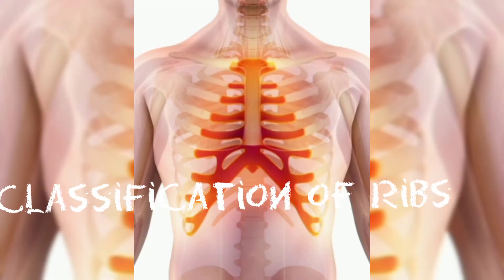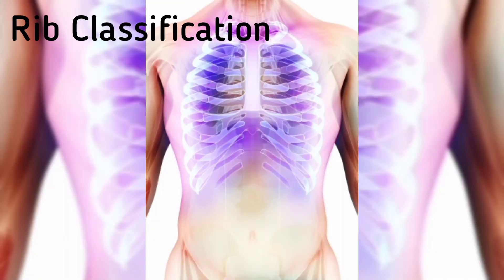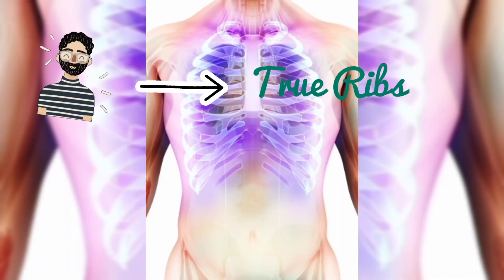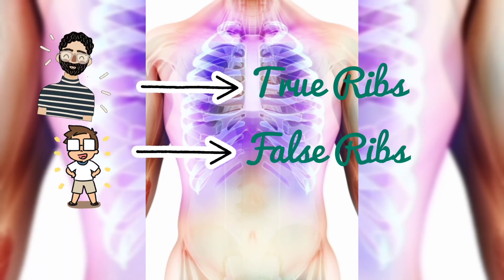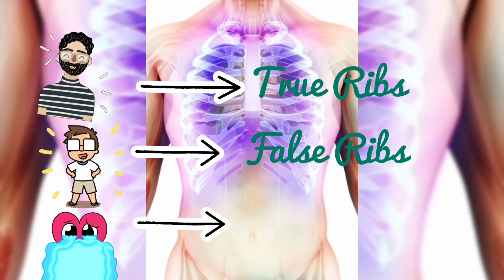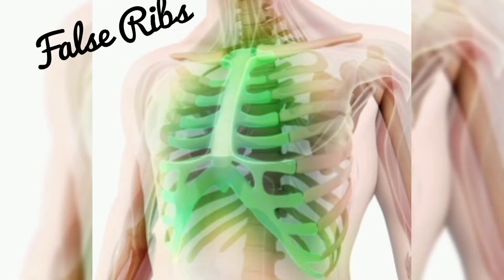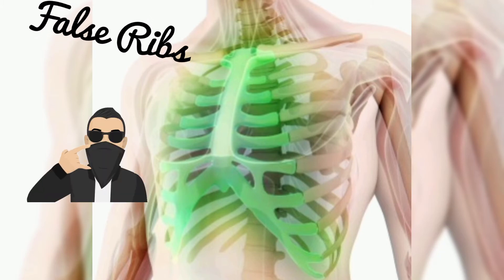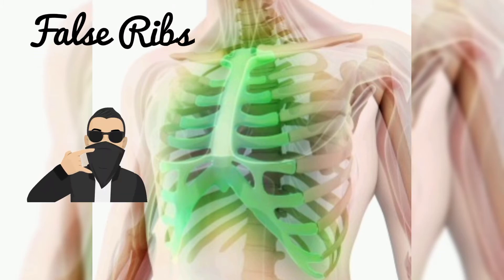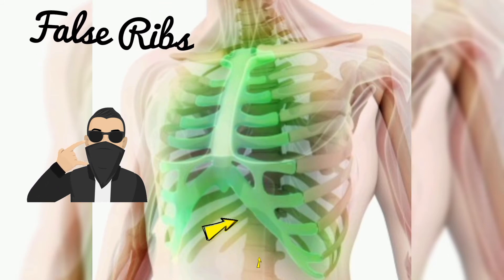This brings me to the classification of ribs. The successful guys that get the girl are the true ribs. The successful-ish ones are the false ribs. And the pathetic failures that end up swimming in a pool of their own tears are the floating ribs. We say the false ribs are successful-ish because, though they did get the girl, they don't connect directly to the sternum — their cartilage is connected to the cartilage of the rib above them.